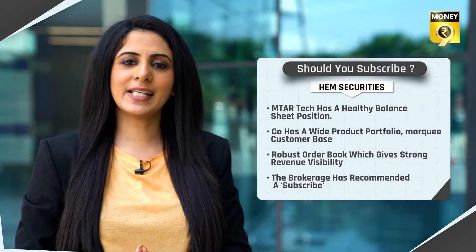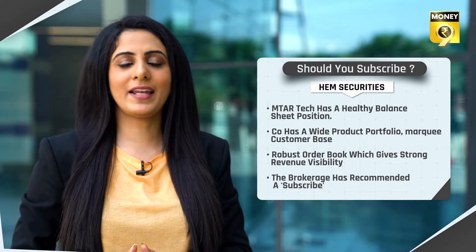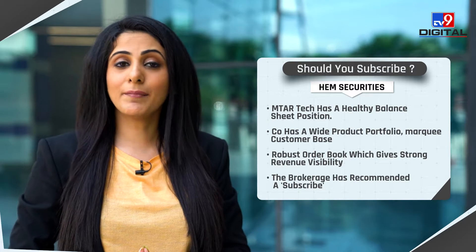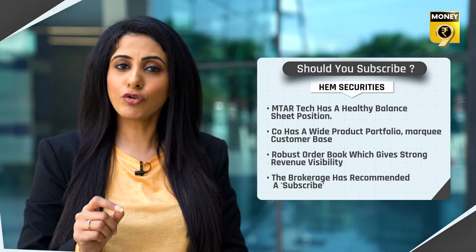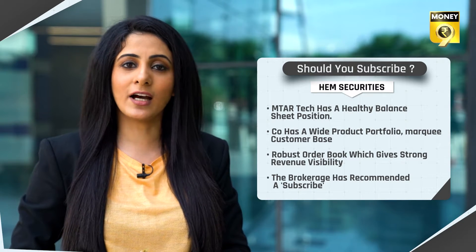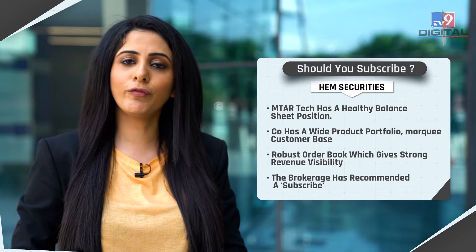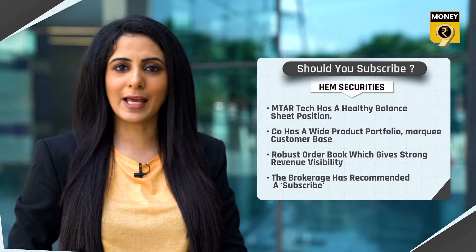Should you subscribe to this IPO? Here are all the brokerage houses' views. Hame Securities has said that MTAR Technologies' financial performance looks quite strong with a healthy balance sheet position. The company has a wide product portfolio along with a marquee customer base and a robust order book, which gives strong revenue visibility going forward. The brokerage house has recommended a subscribe rating to this IPO.